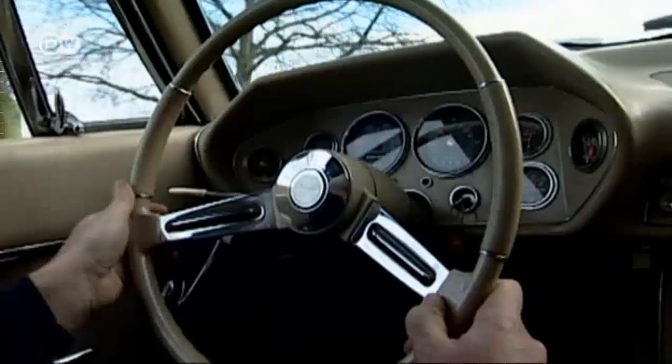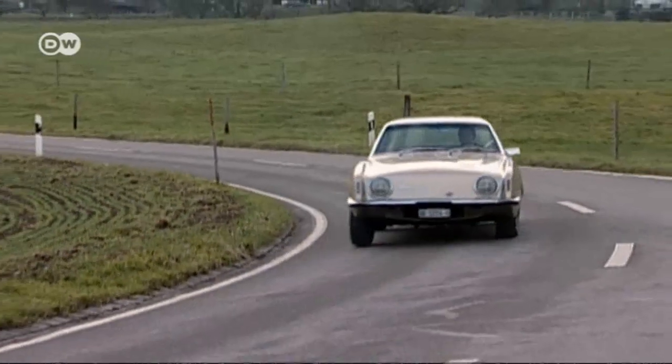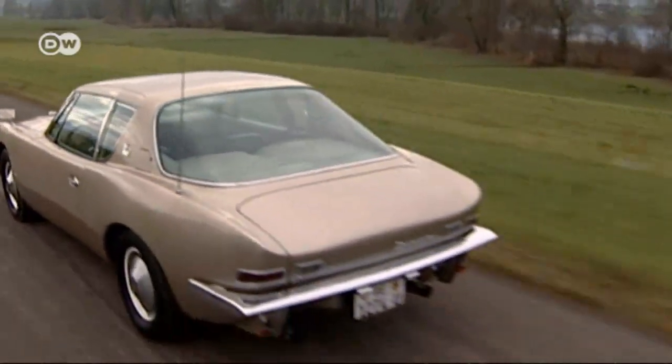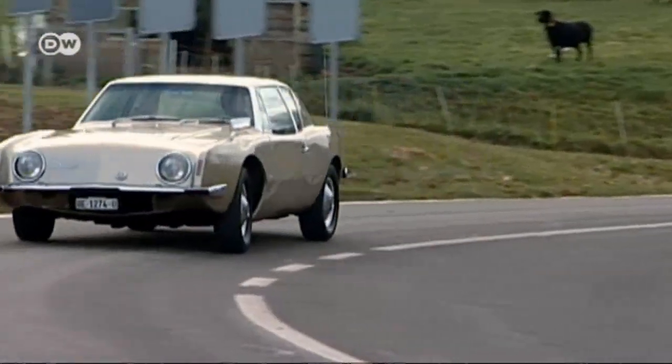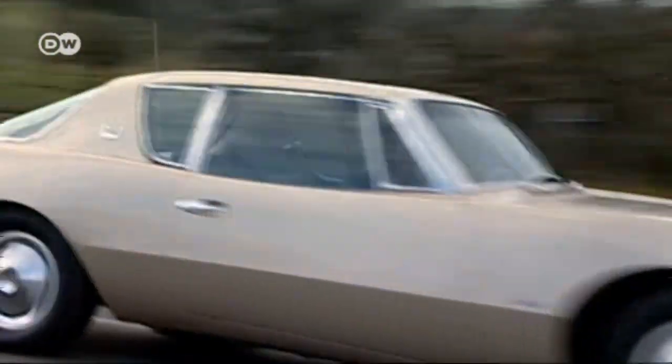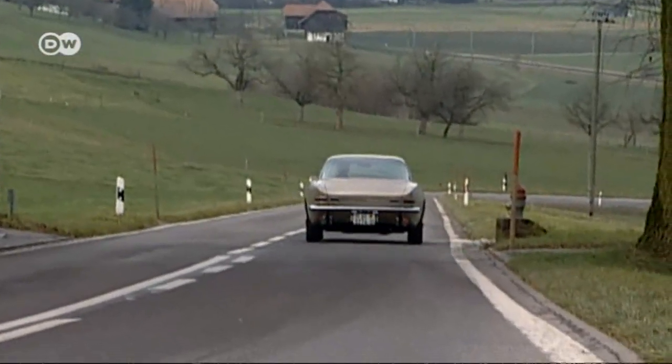In 1964, after turning out just 4,600 vehicles, production was stopped. Two years later, Studebaker was bust. But the Avanti outlived its maker — two former dealers bought the Avanti name, production facilities, and tooling, and hand-built replicas with Chevrolet technology through the 1990s.